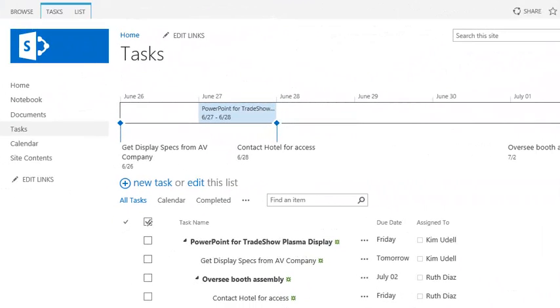Let's see how it works. Kim's been assigned some tasks for an upcoming trade show, and she wants to manage her to-dos in Outlook while she's on the road.